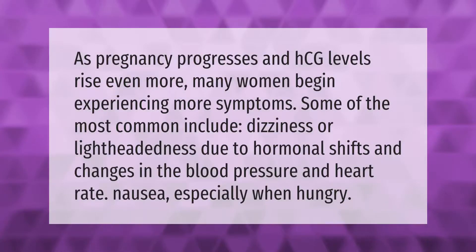As pregnancy progresses and HCG levels rise even more, many women begin experiencing more symptoms. Some of the most common include dizziness or lightheadedness due to hormonal shifts and changes in blood pressure and heart rate, as well as nausea especially when hungry.